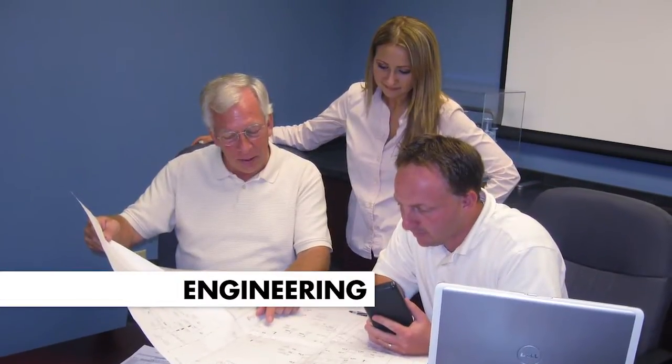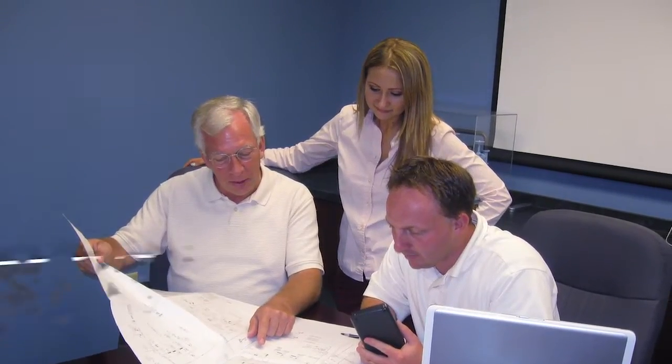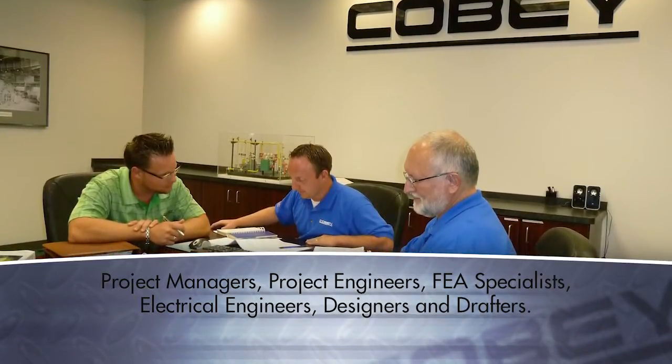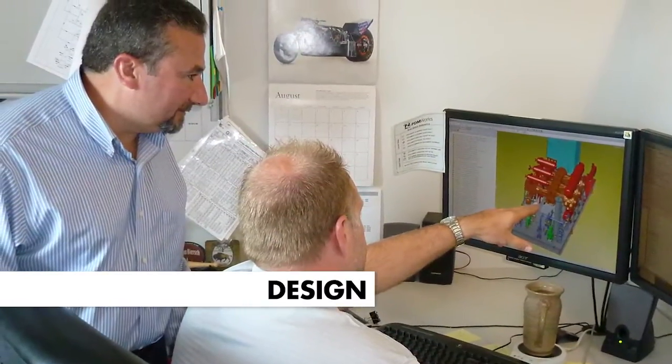Upon receipt of your order, a project management team will be assigned to your project. Teams consist of project managers, project engineers, FEA specialists, electrical engineers, designers, and drafters. The team will work to design package systems to fully meet your specifications while providing drawings and 3D models for review.